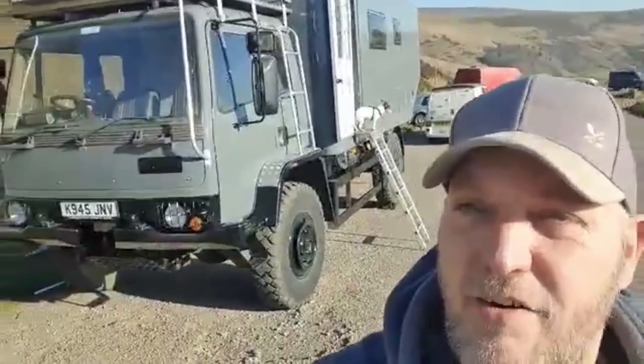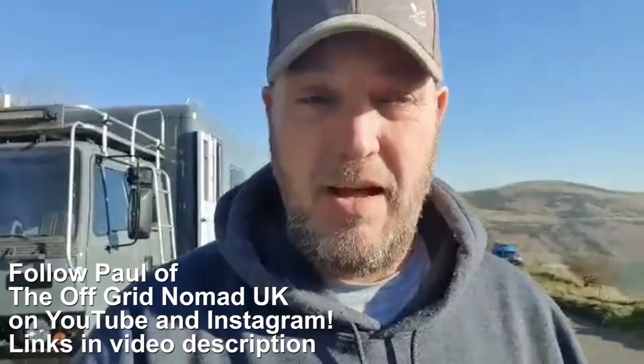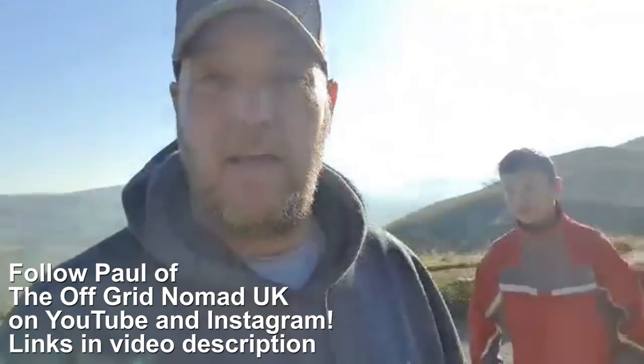Now it's time to check in with our fellow overland travelers from around the world! Our first segment comes from Paul of The Off-Grid Nomad UK — you can check him out on YouTube and Instagram. Good morning guys! I'm in the UK. I'm a fairly new overlander. Just started and just before all this outbreak started, we were touring the UK. I've got my kids with me!